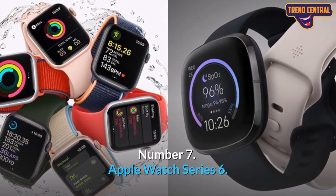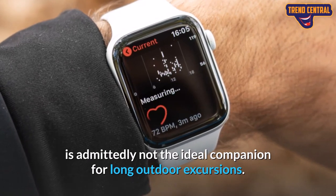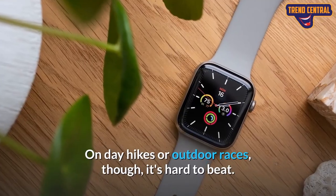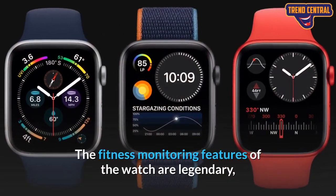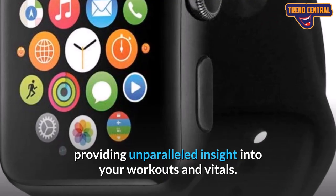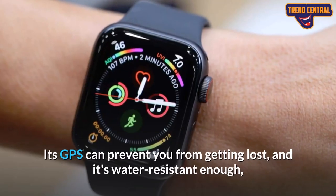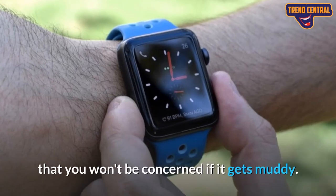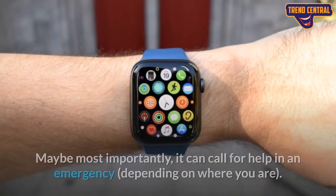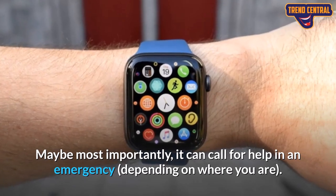Number 7: Apple Watch Series 6. The Apple Watch is admittedly not the ideal companion for long outdoor excursions. On day hikes or outdoor races, though, it's hard to beat. The fitness monitoring features of the watch are legendary, providing unparalleled insight into your workouts and vitals. Its GPS can prevent you from getting lost, and it's water-resistant enough that you won't be concerned if it gets muddy. Maybe most importantly, it can call for help in an emergency, depending on where you are.